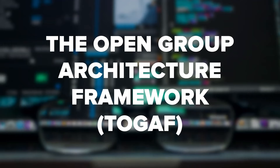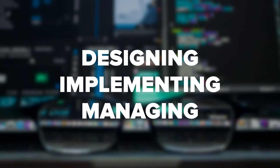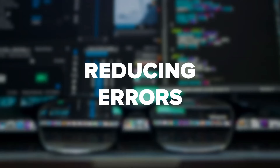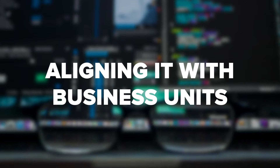TOGAF — The Open Group Architecture Framework — is an enterprise architecture methodology. It's a high-level, systematic approach for designing, implementing, and managing enterprise IT architecture. TOGAF offers a framework for organizing the development process. Its goals include reducing errors, keeping projects on time and on budget, and aligning IT with business units.